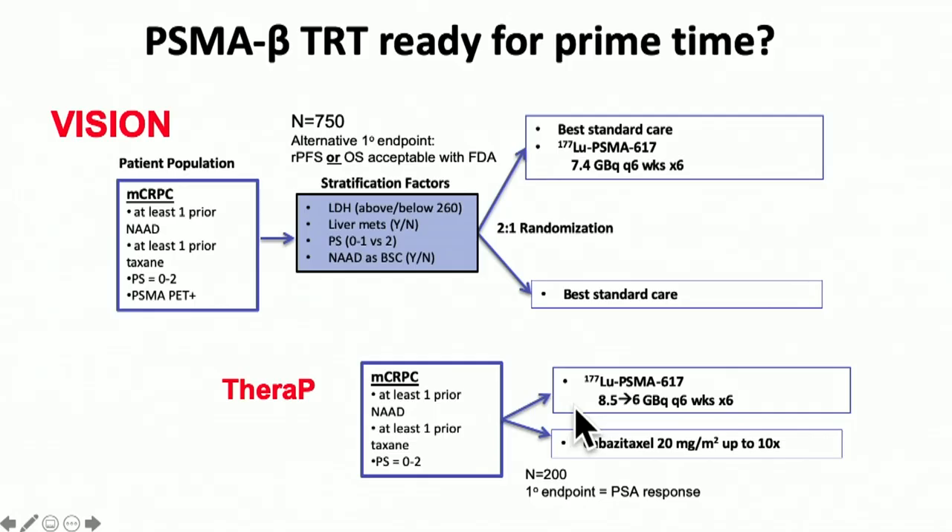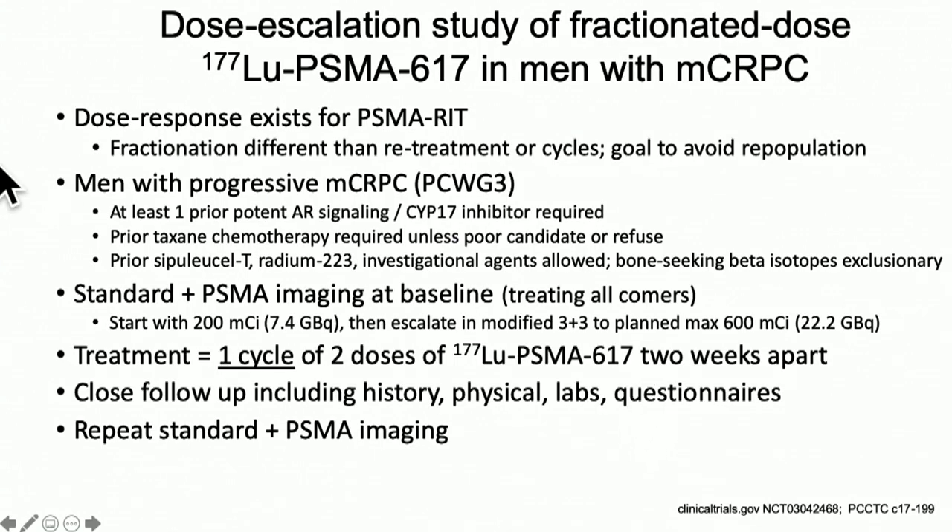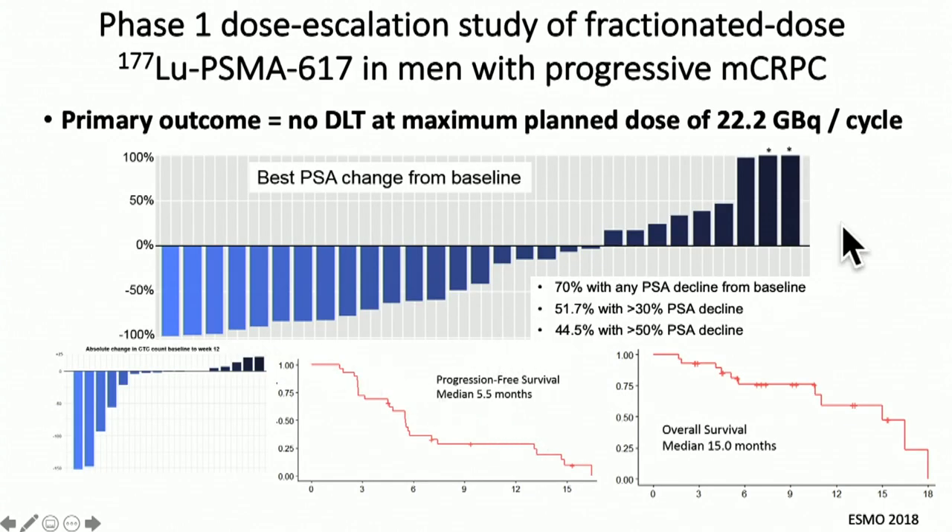We need a randomized trial. The VISION study, which enrolled patients with castrate-resistant prostate cancer, has now closed to accrual — it took a little longer to accrue. Patients were randomized two-to-one to the lutetium-PSMA-617 complex versus best standard of care. With the CARD data, I'm a little concerned there may be some heterogeneity in that arm, but let's see what the results show. The TheraP trial is randomizing lutetium versus cabazitaxel, which I think is a very good trial with important toxicity and response questions. Dose escalation studies from Scott Gow's group looked at PSMA imaging with one cycle, showing PSA response rates of about 50%, PFS of about five months, and survival of about 15 months.